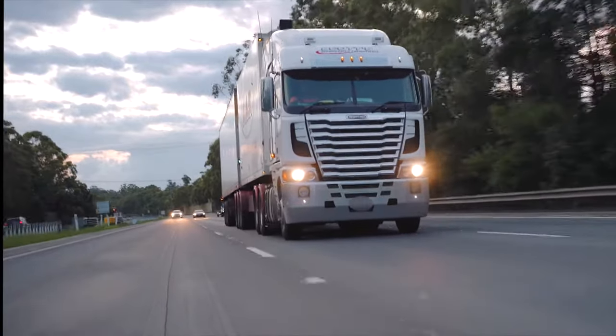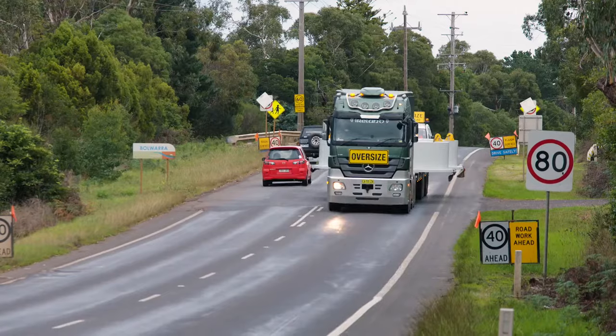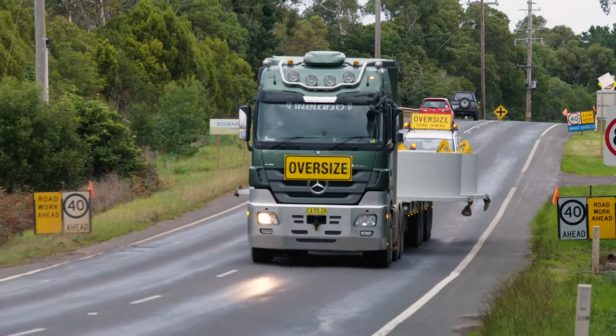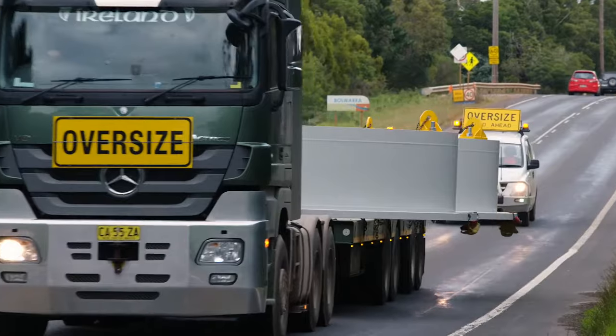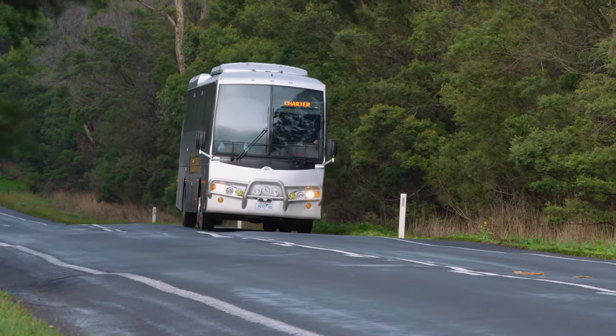Once fitted to your commercial vehicle, you'll have instant pedal feel and more reliable performance under harsh Australian conditions. ProTrans HD will perform consistently with low brake fade and deliver an extended service life, saving you time and money.